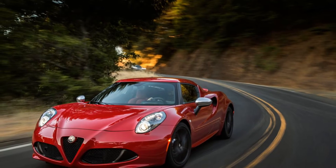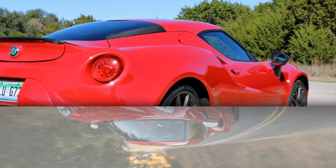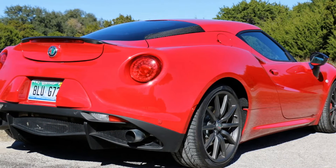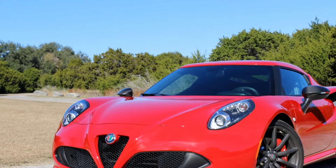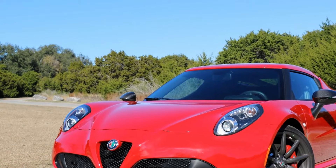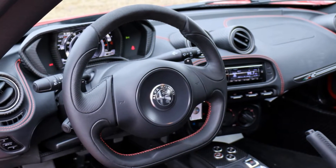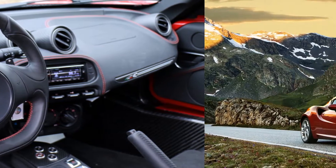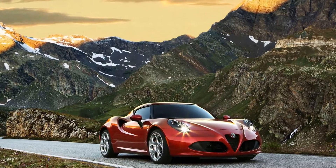The 4C comes alive on a twisty road or track. The turbo-4 puts out 237 horsepower and sends it to the rear wheels by means of a six-speed dual-clutch transmission. The mid-engine layout gives it incredible balance, and the lightweight construction lends astonishing agility. The manual steering that is so great at speed, however, is difficult to manage at lower speeds. Combine that with cramped seats and a harsh ride, and this car is not meant to drive all the time.